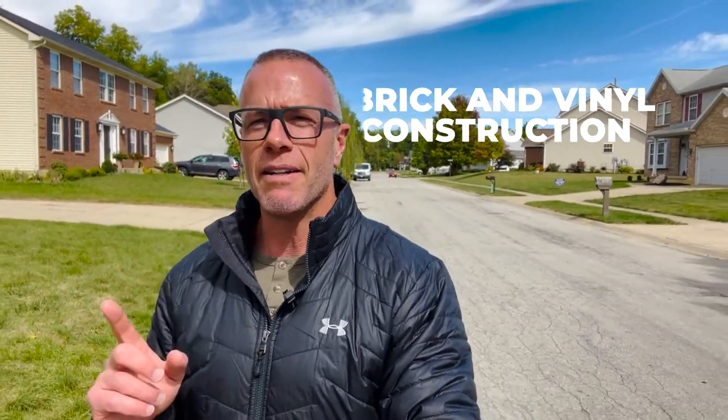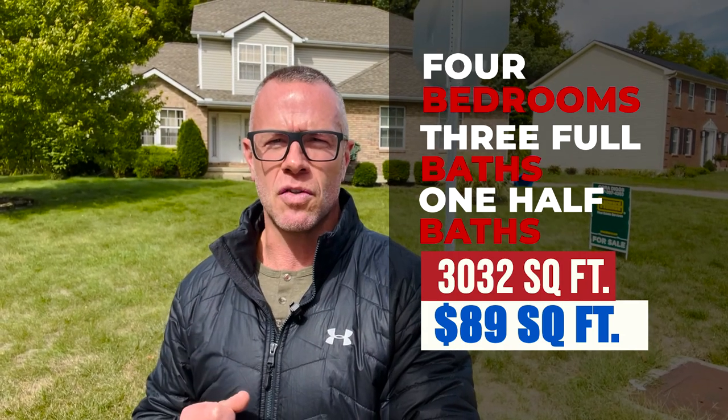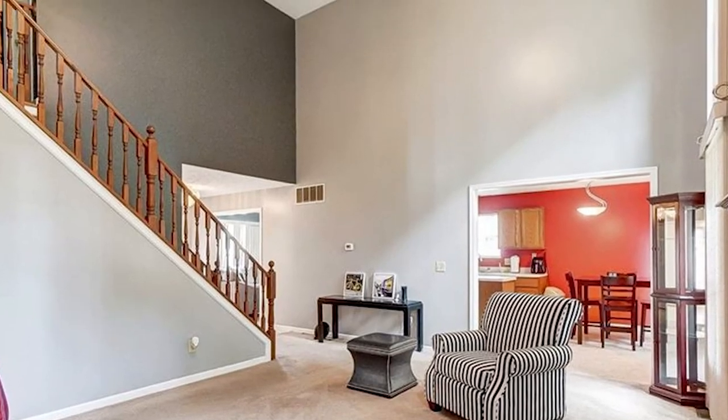Stop number three. This next home is a two-story, brick and vinyl construction, priced at $270,000, here in the Sterling Woods subdivision in Clayton — just south of Englewood. Built in 1995, it's four bedrooms, three full baths, and one half bath. 3,032 square feet, which puts it at $89 a square foot — a real value for this area. The lot size is 0.31 acres, a medium-sized lot, with a two-car side-entry garage. This house has two kitchens: one on the main level and one in the basement.